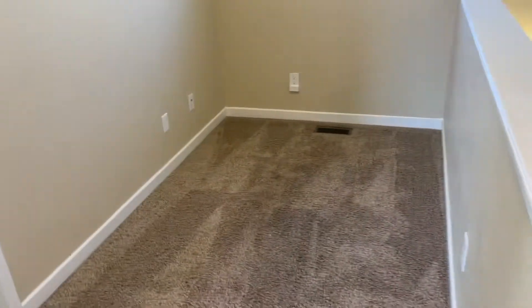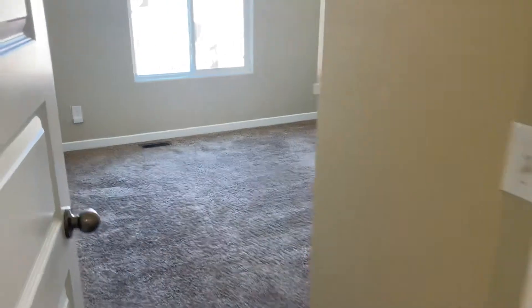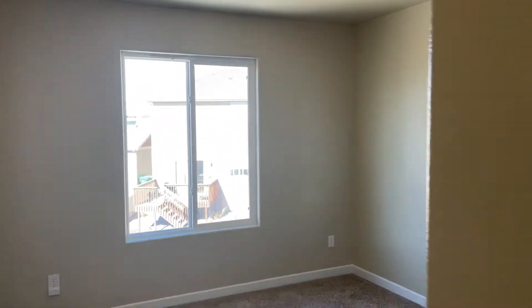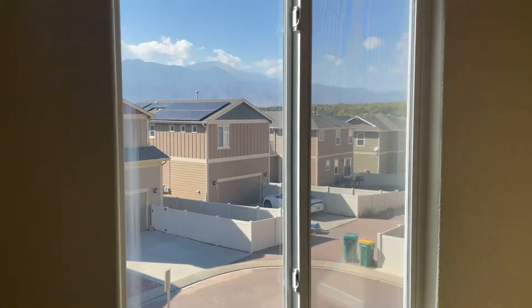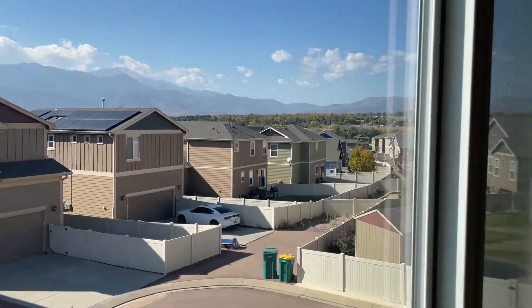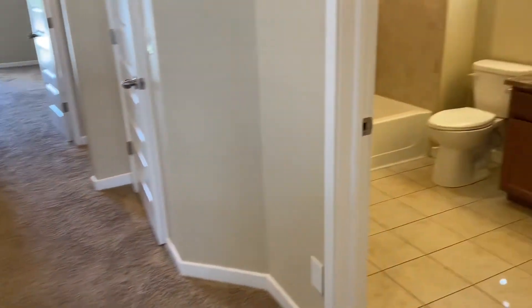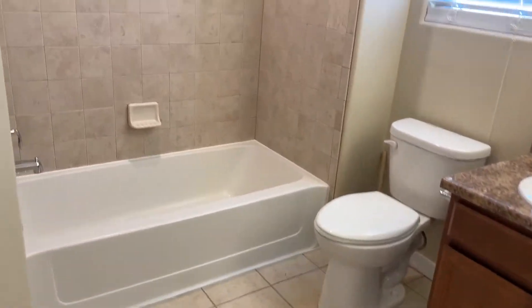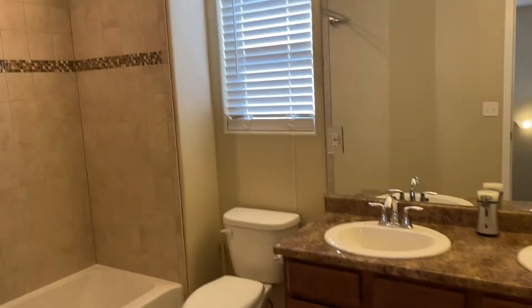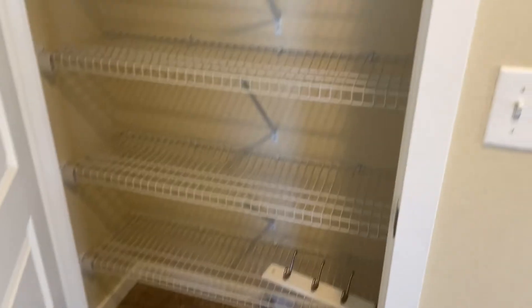At the top of the stairs there is a lofted area, with two bedrooms off of the loft. The second bedroom has absolutely gorgeous views of Pike's Peak. Full bathroom with a double vanity.